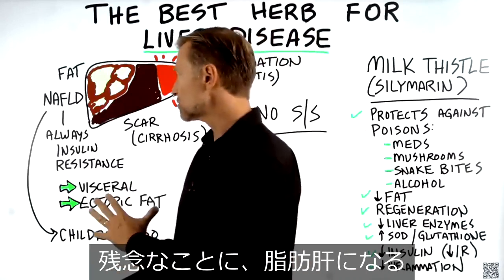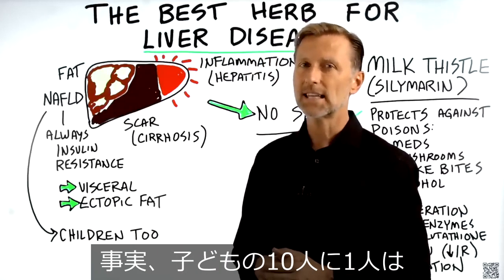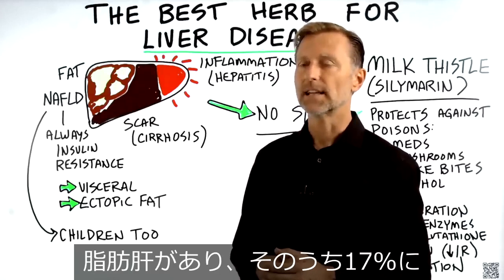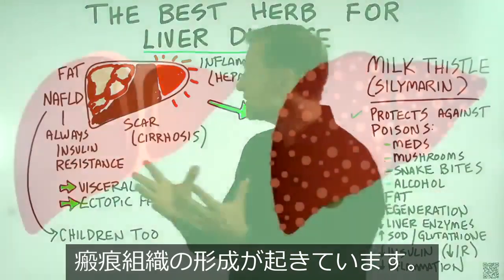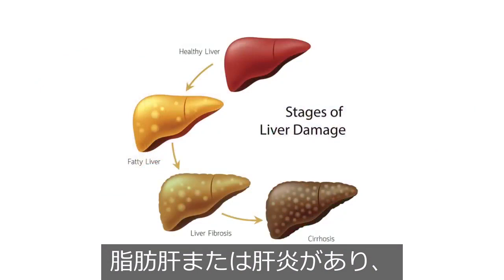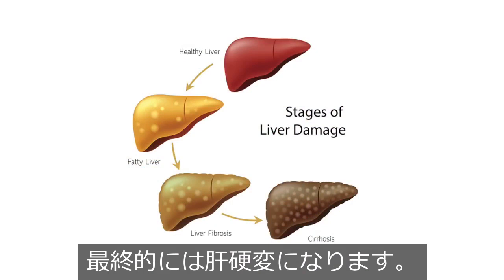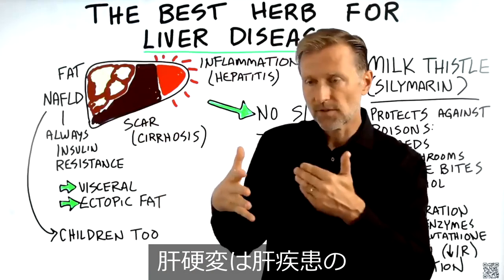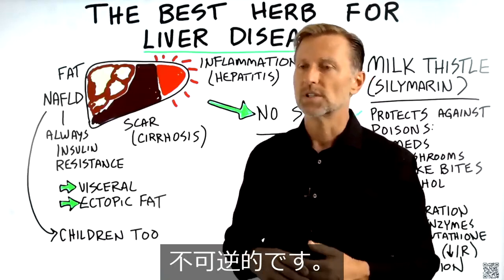Unfortunately, more and more children are developing a fatty liver. In fact, one out of 10 kids has a fatty liver, and out of that 10%, 17% are developing scar tissue. What happens is you go through this evolution: fatty liver or an inflamed liver that turns into scar tissue, which eventually turns into cirrhosis — the advanced, late end-stage liver disease.